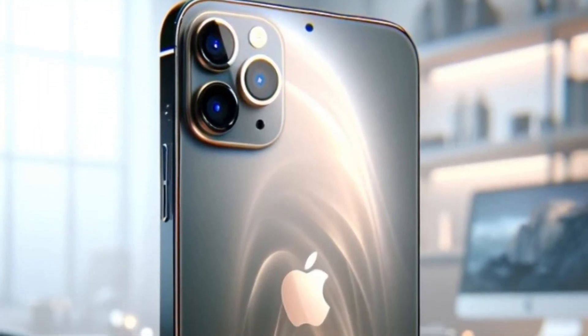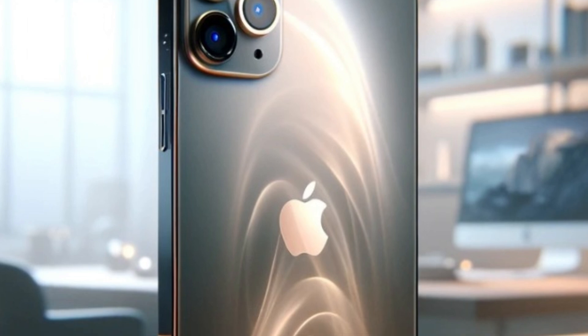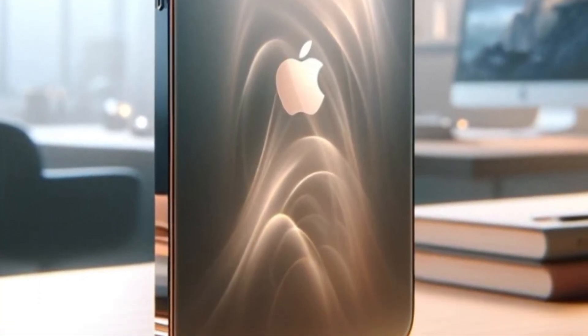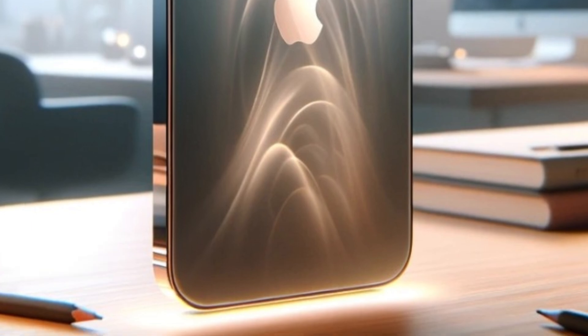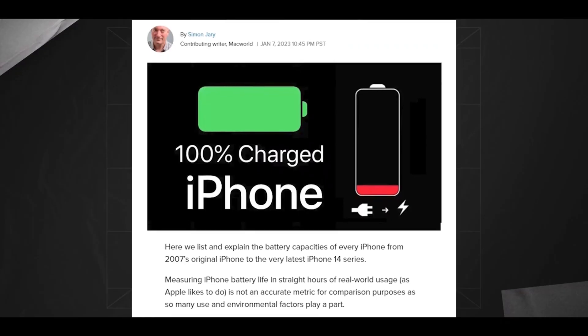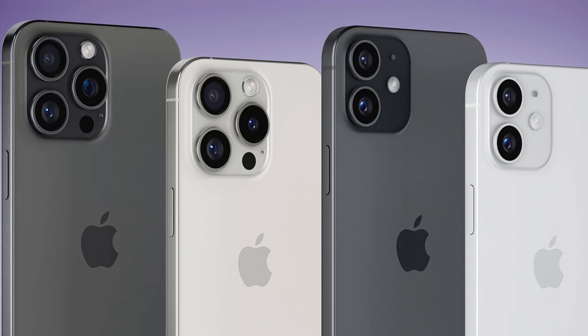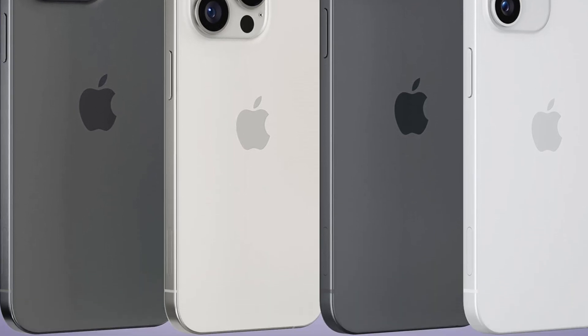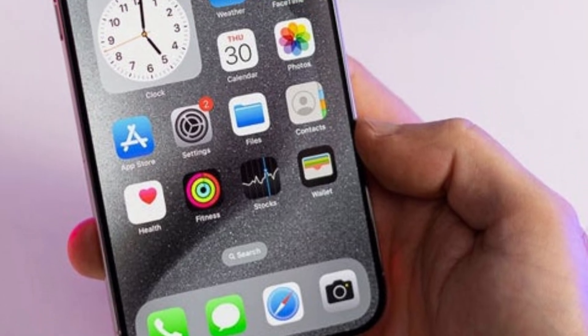Users familiar with previous iPhone Pro Max models, which typically featured a 6.7-inch screen, will notice the significant upgrade in display size with the iPhone 16 Pro Max. The transition to a 6.9-inch screen aligns with consumer demand for larger displays without compromising on device ergonomics or usability.